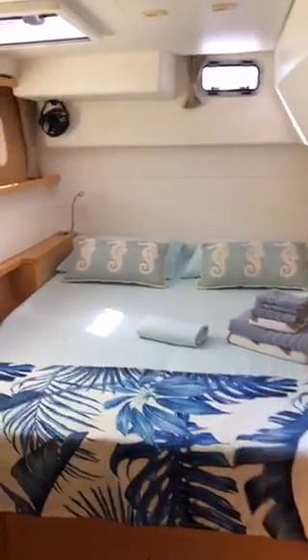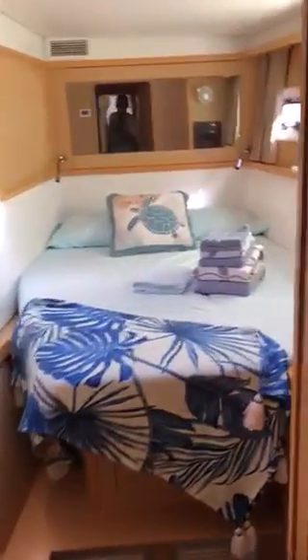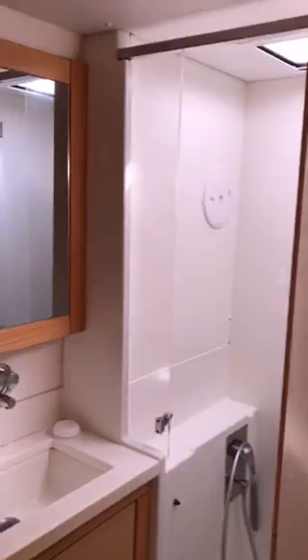Going down on the starboard side into the cabins. There's a rear starboard aft starboard cabin, forward starboard cabin, and two heads.